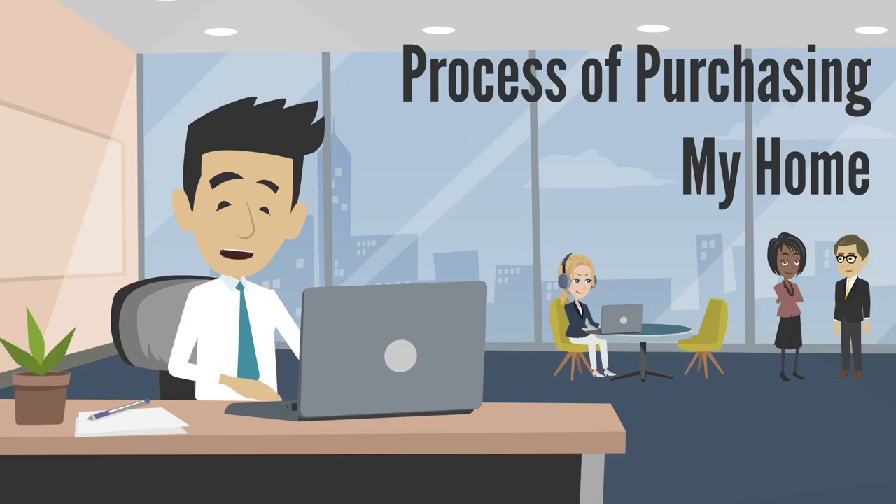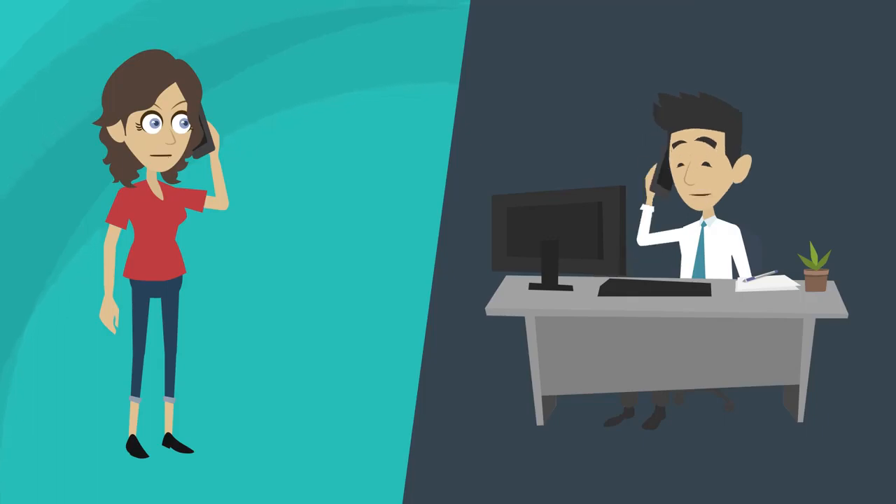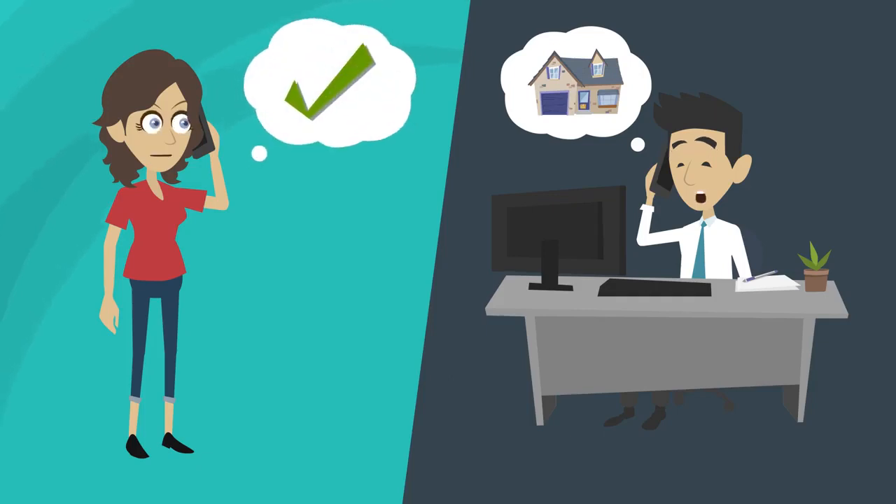What is the process of purchasing my home? Well, it's simple. First, we're going to have a few conversations on the phone. During this conversation, we're going to discuss how we buy our properties and make sure it's a fit for everyone. We want to make sure there's a clear understanding of purchasing the property.